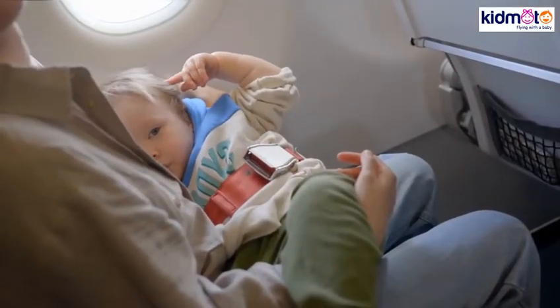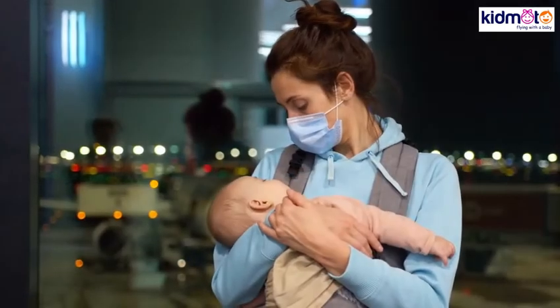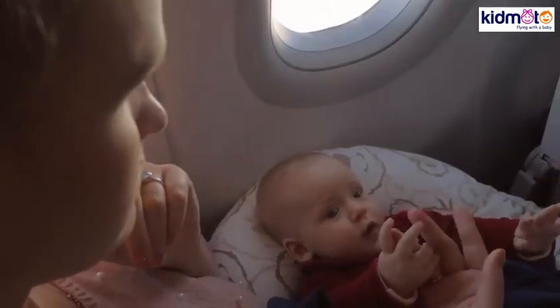Are you ready to conquer air travel with your infant or child? With these tips, we're sure you will. Do you have other tips on how to prevent baby's ears from popping on a plane? Feel free to comment below.